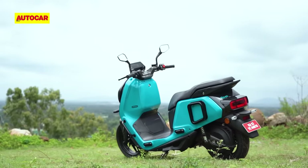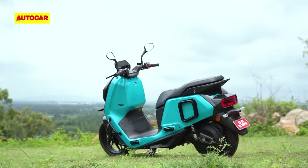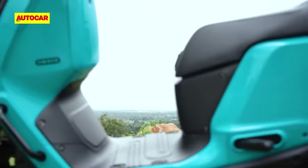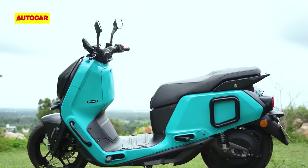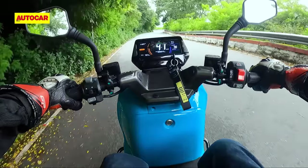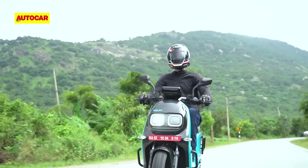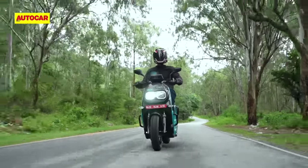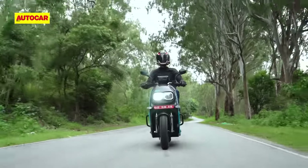Speaking of solid, at 140 kilos, the Indy is at least 20 kg heavier than most Indian scooters, if not more. It also feels larger than the typical scooter, and you'll mainly sense that through some extra weight in the steering at lower speeds. The Indy is by no means cumbersome to ride, but it certainly isn't as light and agile as the typical Indian scooter either.